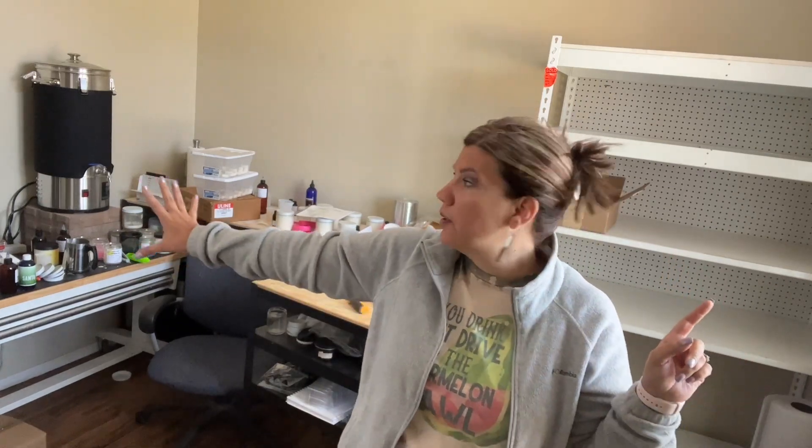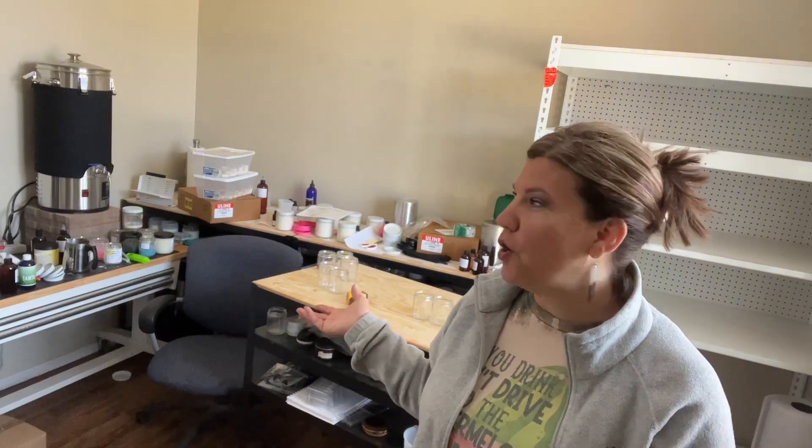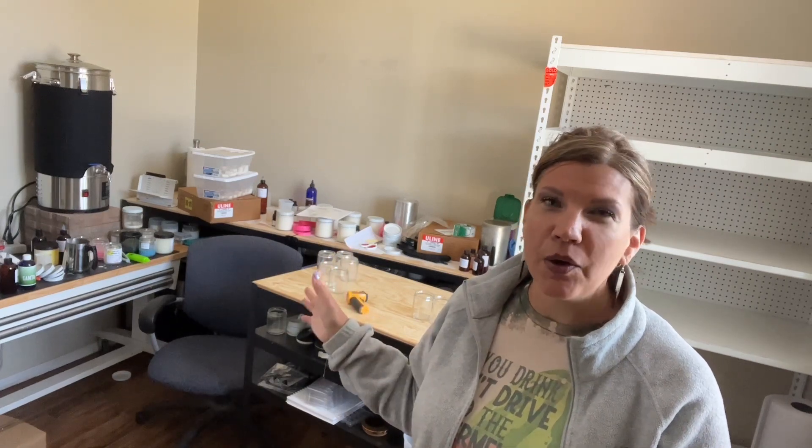Hey guys, I am rearranging my candle room. I got this shelf that we just put up — I got it at a store called Tuesday Morning; they were going out of business so I bought two shelves. One of them is going here, I might put the other one right here in this area. I'm not sure yet, I really don't know how I'm gonna rearrange this room, but I'm going to try. I'm just gonna do a time-lapse of me figuring it all out, so stay tuned.